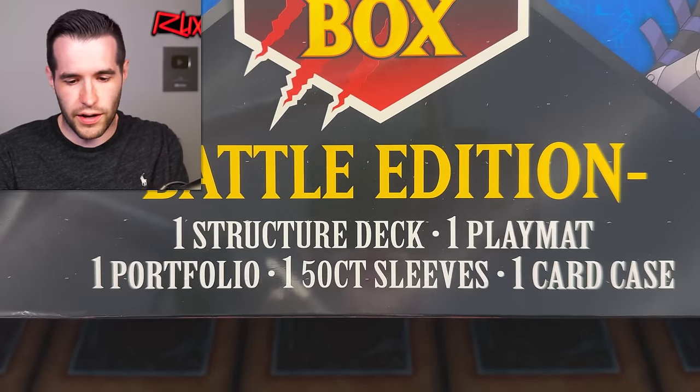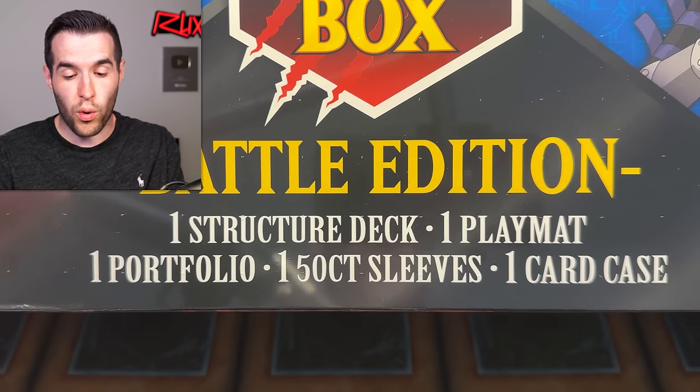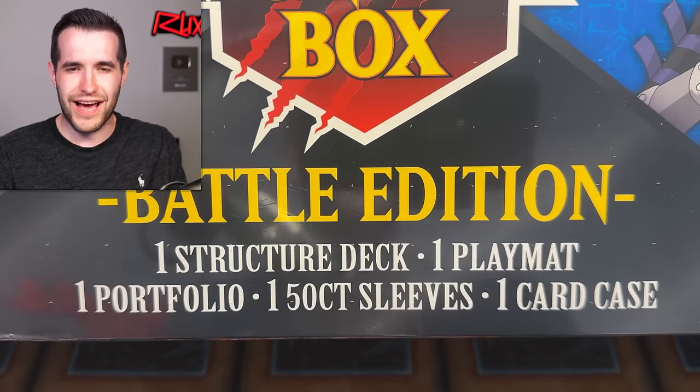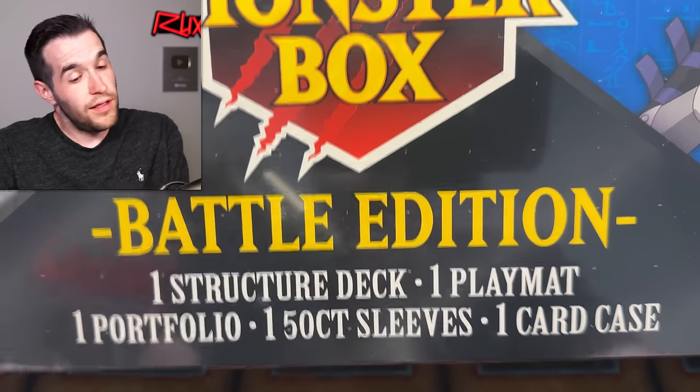It's the Battle Edition — dual edition really: one structure deck, one play mat, one portfolio, one 50-count sleeve pack, and one card case. None of that is a booster pack. So that's going to make this a little bit harder to have a video on, but we're going to open it up. It doesn't seem like there are any packs, but let's find out what's inside.